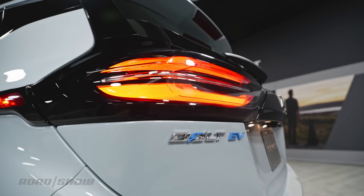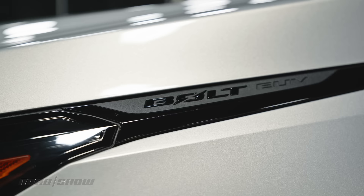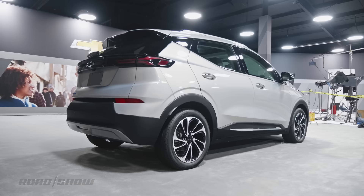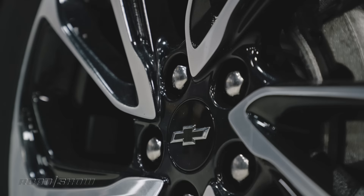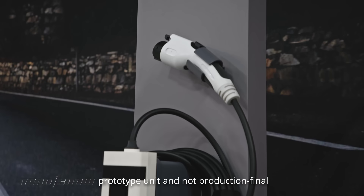For the all-important question of range, the Bolt EV should once again manage 259 miles on a single charge. Despite being taller, longer, and slightly heavier, the Bolt EUV can still manage a respectable 250 miles between charge-ups. Both vehicles feature a 65 kilowatt-hour lithium-ion battery pack.